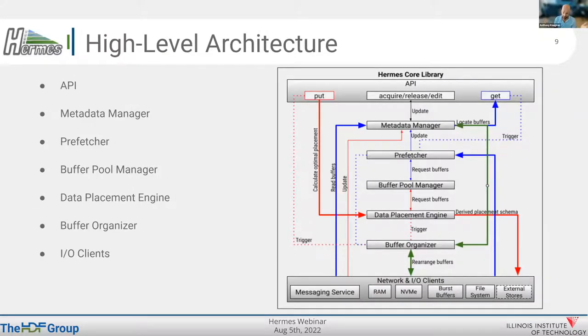The core library has a bunch of components. We will be releasing the buffer organizer soon. The API is very simple — we follow an object store kind of API with puts and gets. There is a data placement engine responsible for placing incoming data into the hierarchy in a fully distributed and tiered manner. Internal components include the buffer pool manager for allocation of buffers across the hierarchy, metadata management, and a collection of IO clients that can be hooked into RAM tiers, NVMe tiers, PMEM tiers, burst buffers, and other layers outside of Hermes.